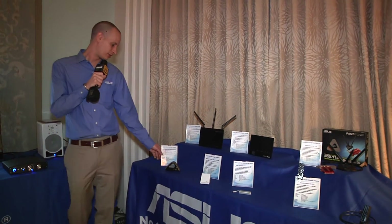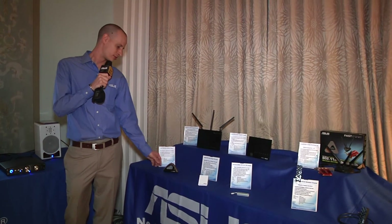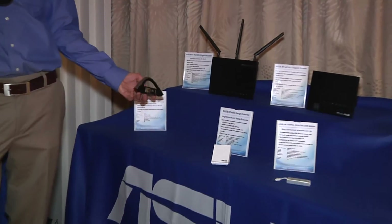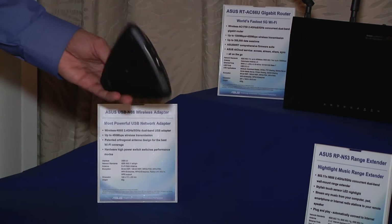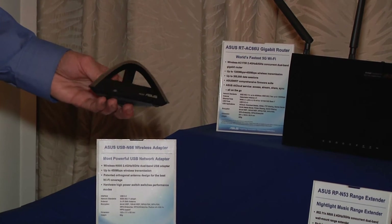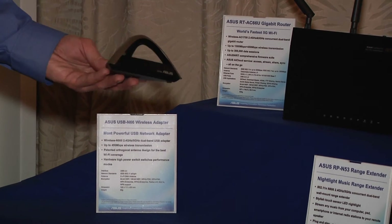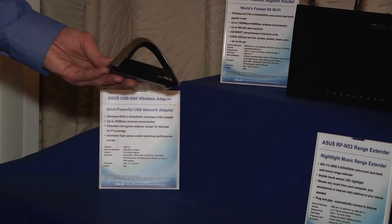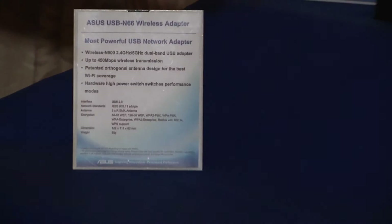The last product we're going to look at has been out for a while. This is our top-of-the-line 802.11n solution — it's a 3x3 radio. This is our USB N66. It's got a funky pyramid shape — this is our patented orthogonal design. It does have a standard and high power mode, and this is really going to be one of the best solutions in terms of being able to connect and have a reliable connection to a signal that may be far away or on the weaker side, or if your standard notebook only has a one-by-one solution. This is really going to give you a stable connection.